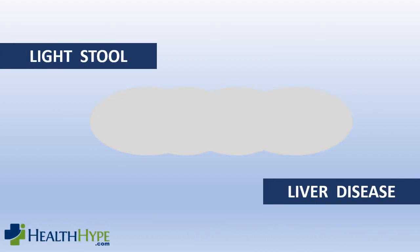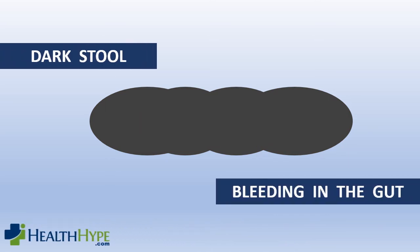The normal color of stool is a tan to dark brown. When the stool is lighter than normal, or even a pale gray to white in color, this can be a sign of liver disease. On the opposite end, stool can appear darker than normal and even black in color. This can be a sign of bleeding in the gut, and the dark tarry stool is known as melena.